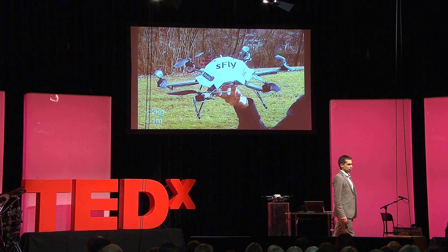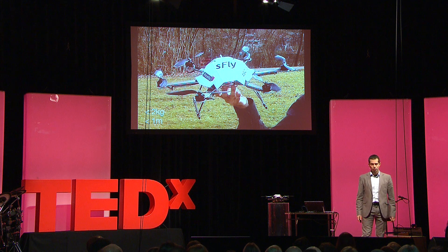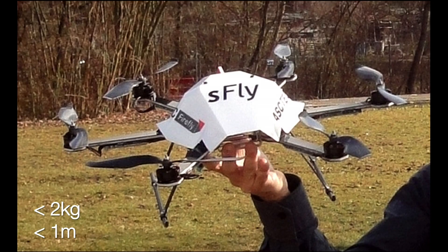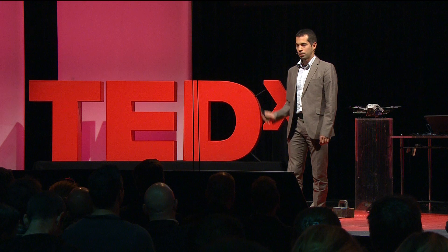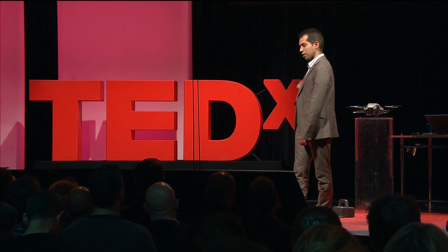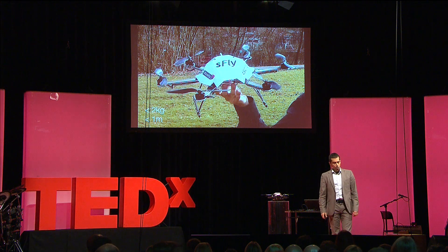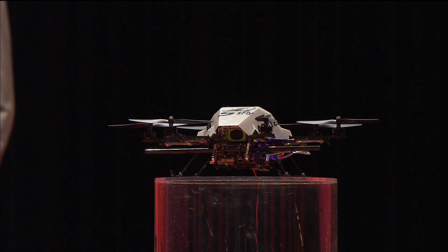Today I'm going to talk about autonomous vision-controlled micro-flying robots. Micro-flying robots are aerial vehicles, like the one shown in this picture, or the one actually recently on that table over there. What is really special about this platform is that it's completely different from the ones that you can buy in toy stores or supermarkets. This platform is completely autonomous, and it can fly all by itself, without a remote control, without any human intervention.